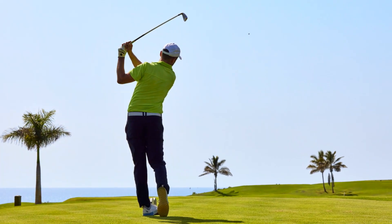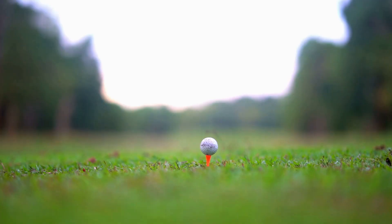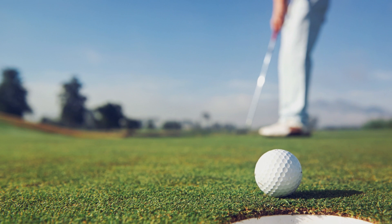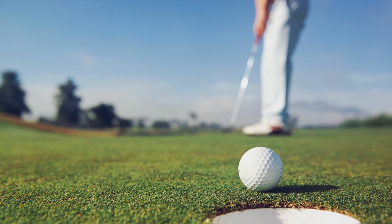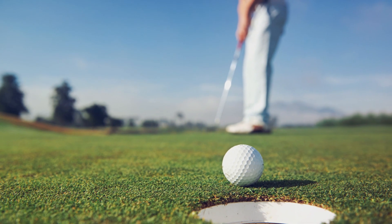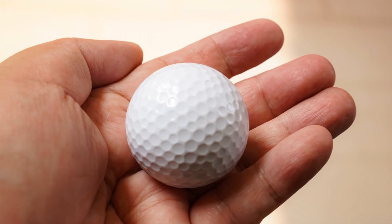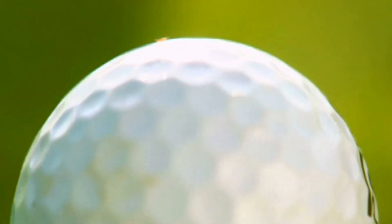In the game of golf, every detail matters. What may seem like a simple choice, like picking a golf ball, can drastically affect your performance on the course. From the spin and distance to the feel and control, the right golf ball can enhance your abilities and complement your playing style. Here's a list of the different types of golf balls available and the impact they can have on your game, but won't empty your wallet.